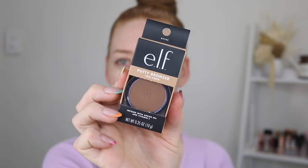Hello everyone and welcome back to my channel. If you're new here, my name is Tanika and today I am testing out the new e.l.f. Putty Bronzer.